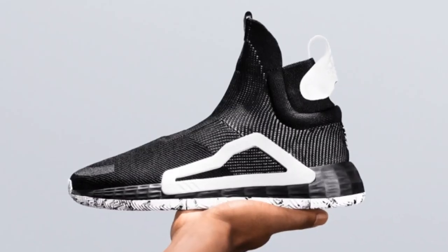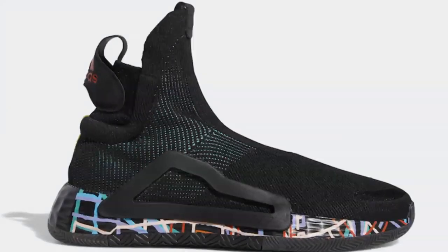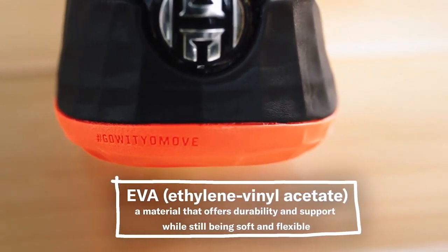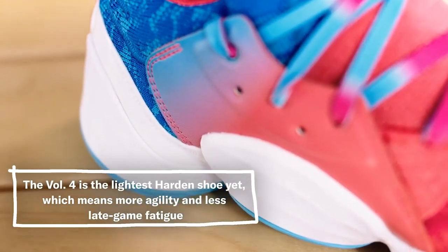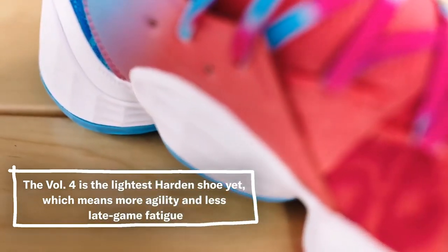Lightstrike foam is Adidas' newest cushioning innovation, and has only been featured in the laceless next-level model. It is roughly 40% lighter than a traditional EVA foam while providing response and cushioning similar to top EVAs. James has always logged a lot of minutes, and this was on the forefront of Williams' mind while designing the shoe. By abandoning the boost, the Volume 4 becomes the lightest Harden to date. Personally, I like the feel of the Lightstrike cushioning.